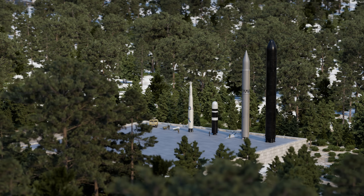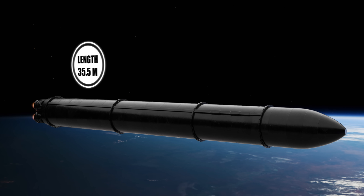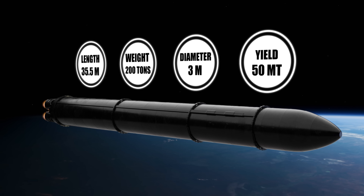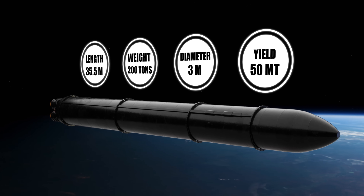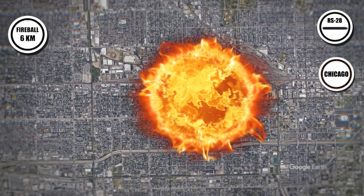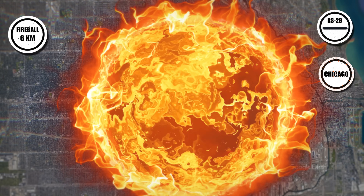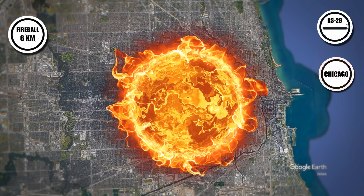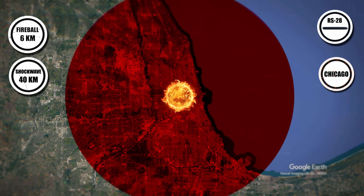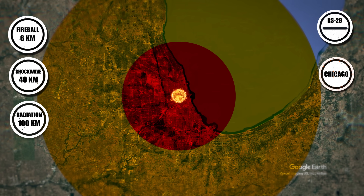Russia's RS-28 Sarmat is a monstrous 35-meter-tall ICBM, weighing over 200,000 kilograms, capable of carrying up to 10 warheads, each packing 10 to 50 megatons of explosive power. A 50-megaton warhead detonating over Chicago's downtown generates a fireball nearly six kilometers wide, instantly vaporizing the city and surrounding suburbs. The shockwave flattens buildings up to 40 kilometers away, with thermal radiation causing fatal burns up to 100 kilometers out, sparking an unstoppable firestorm.